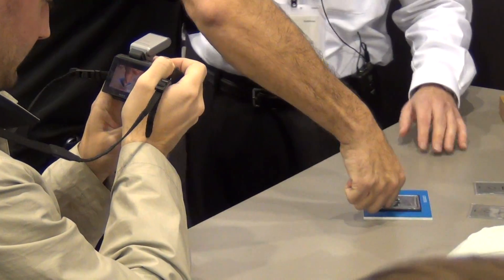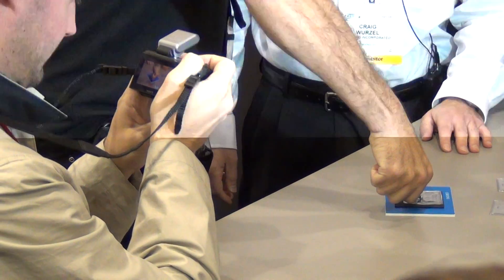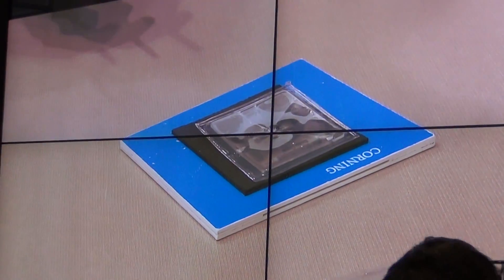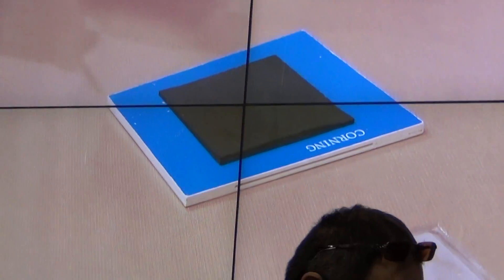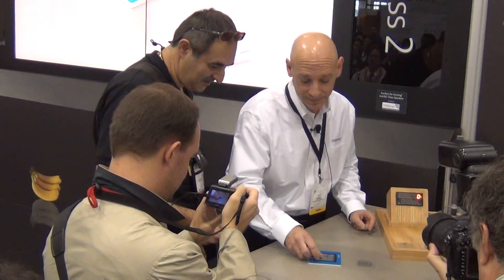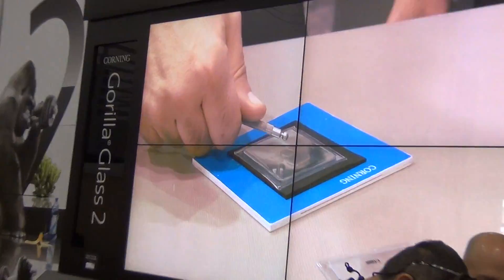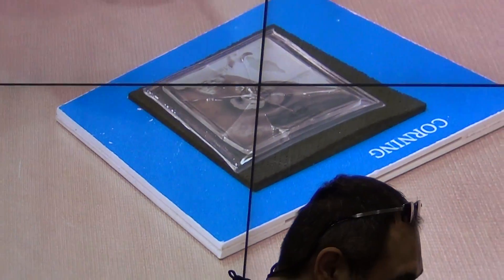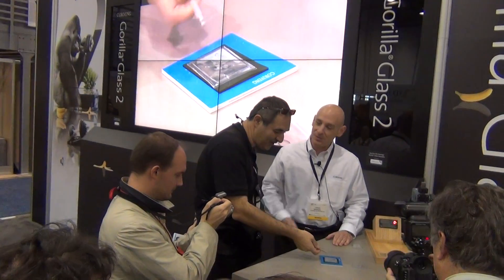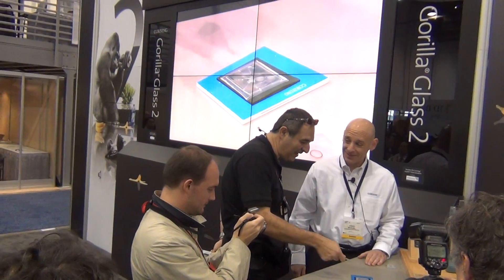Push down right there. On a scale of 1 to 10, 10 being the hardest — it was easy. Strengthened, chemically strengthened soda-lime glass. Should have been a little harder, but I do know in three years...